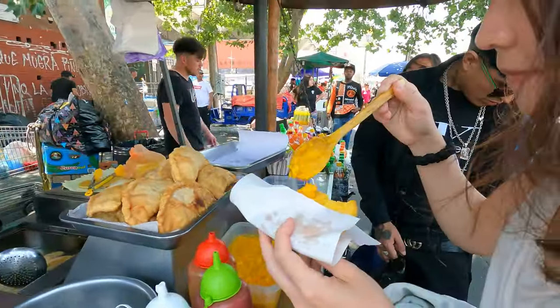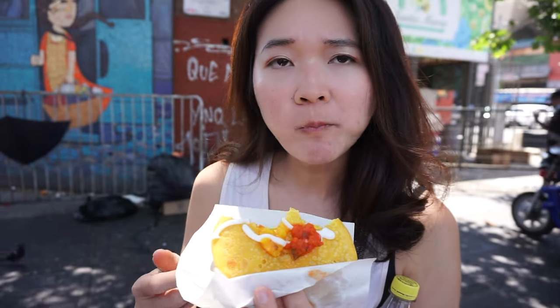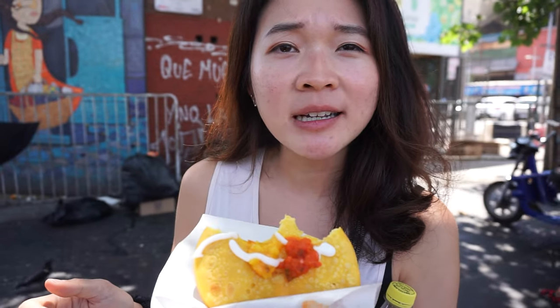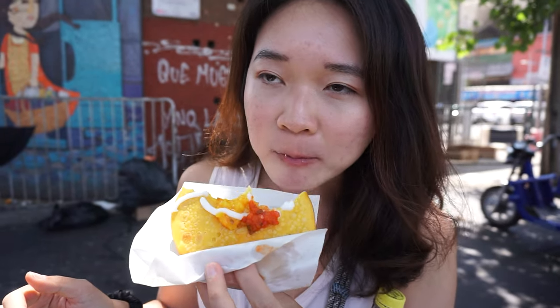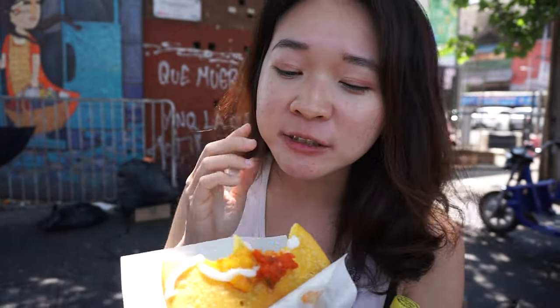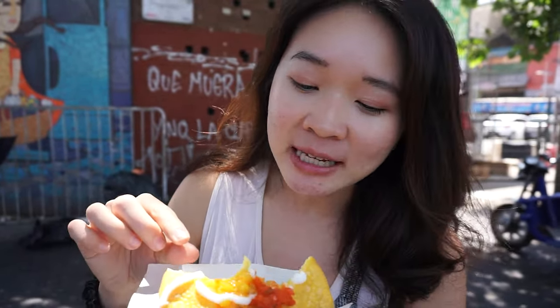I put on some sauces — yellow chili sauce, red chili sauce, and some mayo, because everything is better with mayo. I just followed what everyone else was doing. The yellow sauce is a little bit sour and not spicy at all, maybe a yellow tomato sauce. The red sauce is definitely some sort of cheesy sauce, not that spicy, and it's delicious. The fried bread is a great base for all the sauces — crispy on the outside, chewy on the inside.